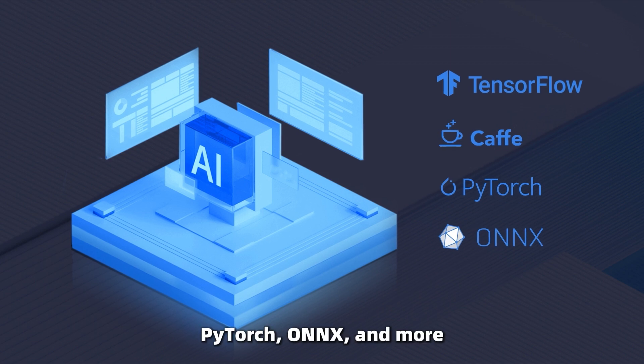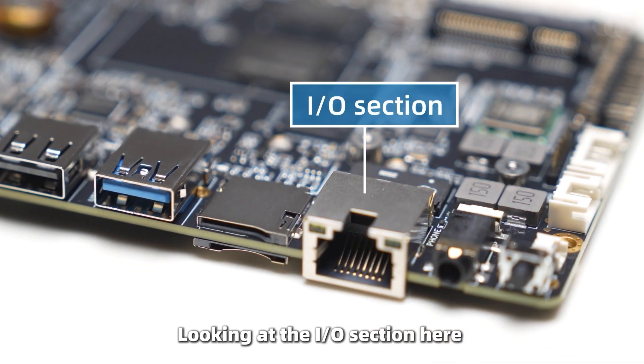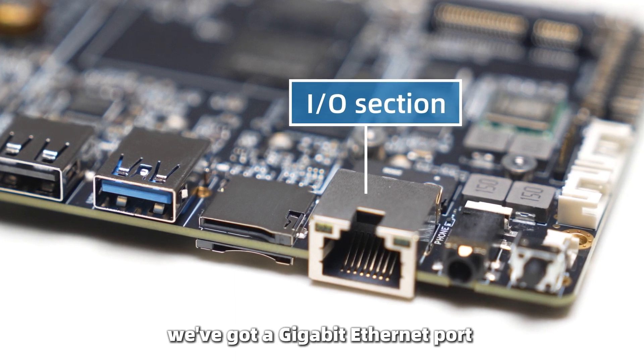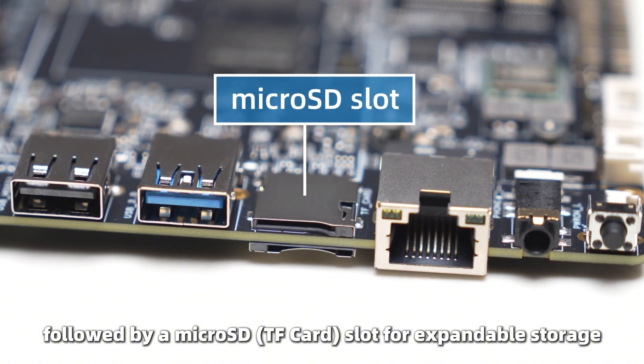It supports frameworks including Caffe, TensorFlow, PyTorch, ONNX, and more. Looking at the I/O section here, we've got a Gigabit Ethernet port for high-speed networking, followed by a microSD slot for expandable storage.